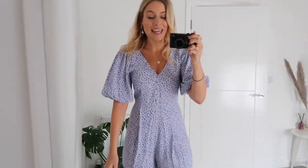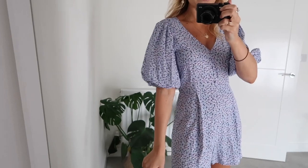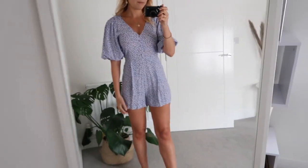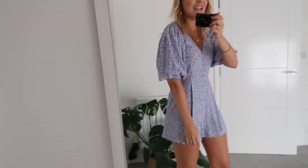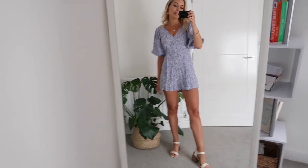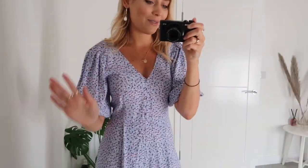Here is the lilac playsuit on and I'm just in love — it's so pretty. The gorgeous floral ditzy detail and puffball sleeves are beautiful. I love the shape and the buttons at the front. It might be a bit short for me but I think I can just get away with it. From the side and behind it's just a really classic coloured playsuit and I love the puffball girly sleeves — it's just gorgeous.